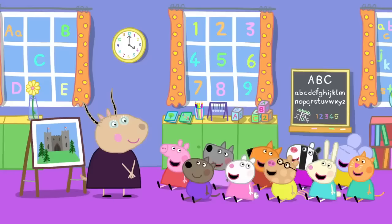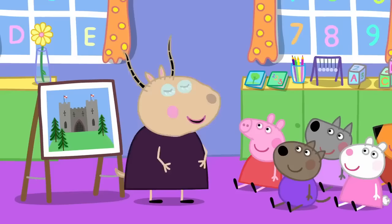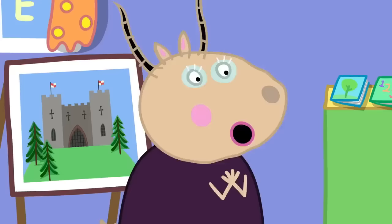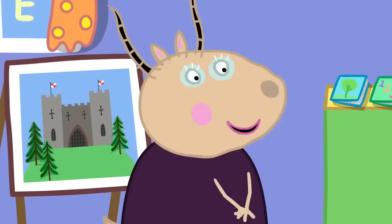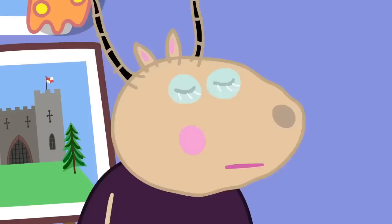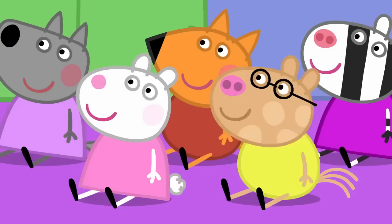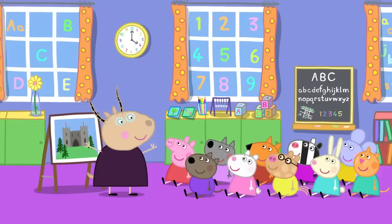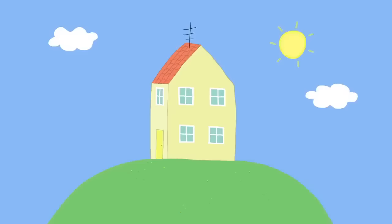School project. Peppa and her friends are at playgroup. Children, who can tell me what this is? It's a castle. That's right, Danny. And for your school project, I want you to go home and make a castle. Wow! You can make your castles from any old bits and bobs you find at home - cardboard, plastic bottles, egg boxes. The only limit is your imagination.